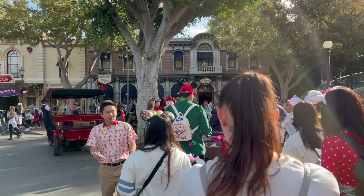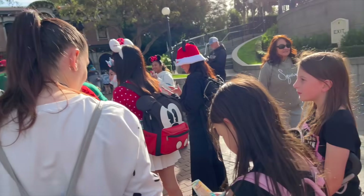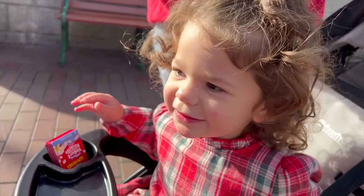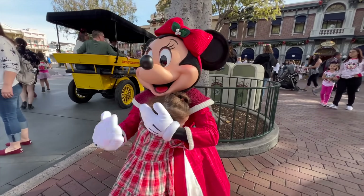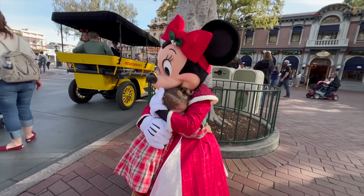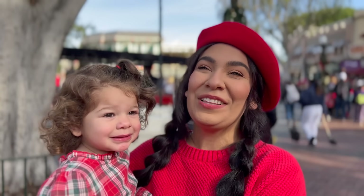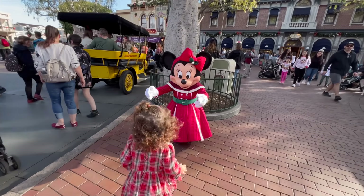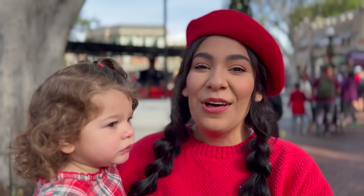We are currently in line to meet Minnie Mouse for this holiday season — it looks like she's going to be the very first character meet for this year. Raylani is quite excited. We just got to meet Minnie; Raylani was so excited to show her her Christmas outfit, her little dress and her gingerbread socks. It was a really nice experience — Minnie really took her time making sure she had a connection with the baby. Make sure you meet Minnie and the rest of the gang during the holiday season.